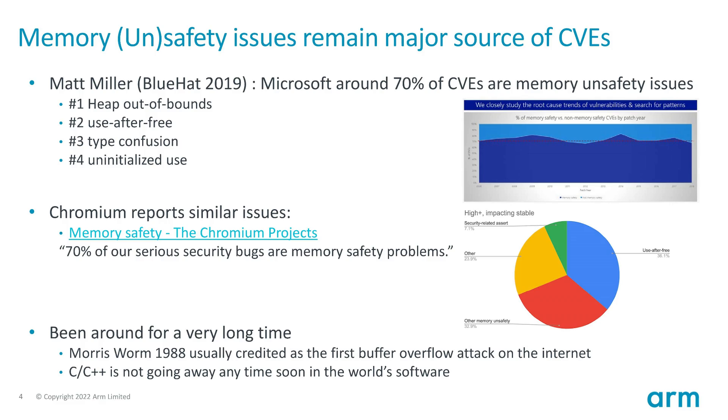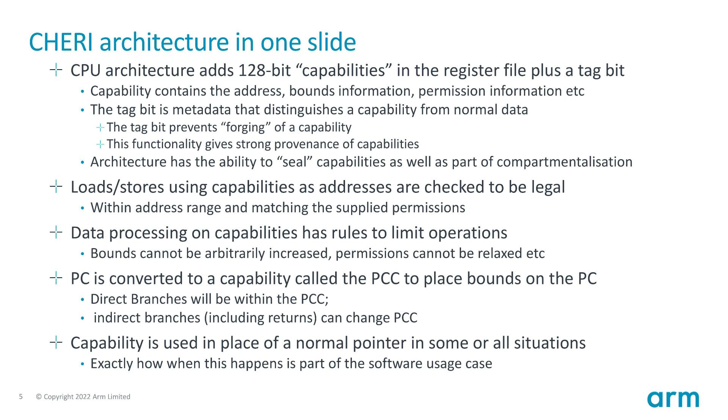ARM also came to the show with a talk on its Morello SoC, used to validate new secure designs for future silicon. ARM cited that 70% of safety issues on modern silicon chips are memory-related, and this Morello SoC implements the CHERI architecture, adding new capabilities or metadata alongside regular data such that normal programming operations can be verified as legal or compromised.